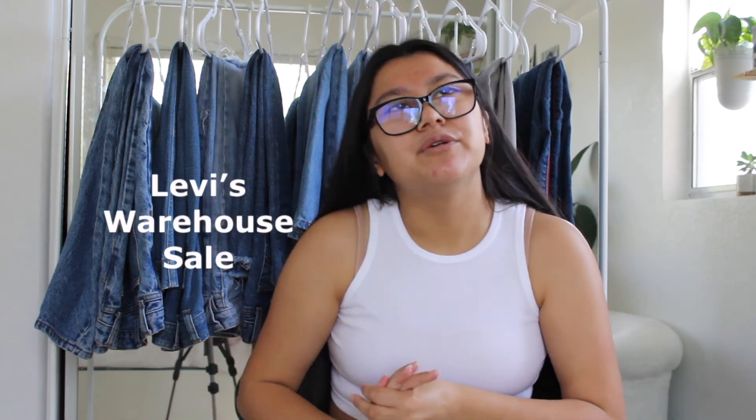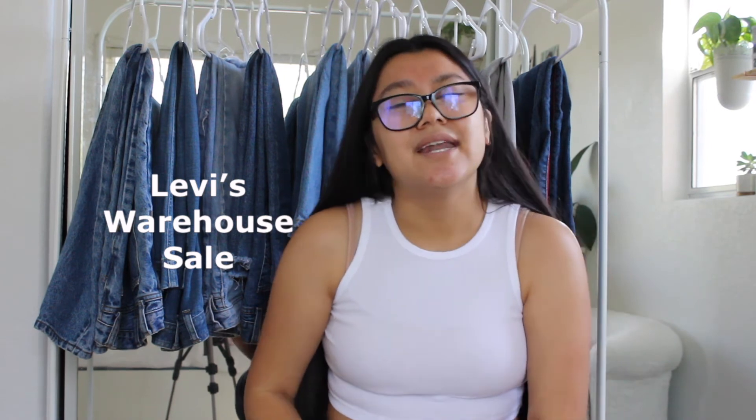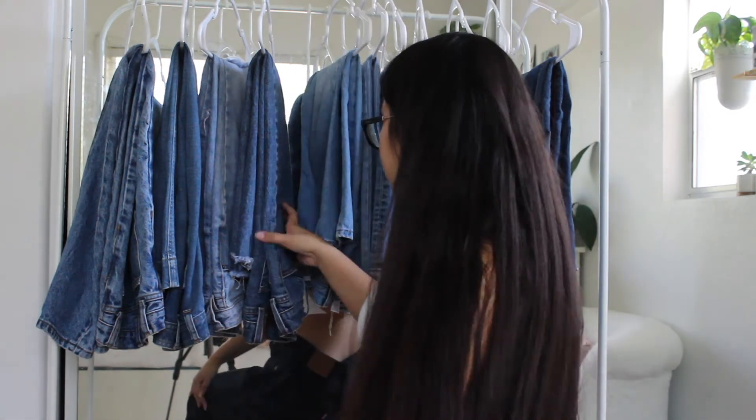They do have a warehouse sale that they do every two to three months — it is 75% off a lot of jeans. So I recommend signing up for their email list and they'll send you an email when the warehouse sale is. Usually jeans are like $20 to $30. I got my favorite pair for $19, and I do believe it was from a warehouse sale. Actually most of the Levi's that I get are from the warehouse sale, so that is my main tip.